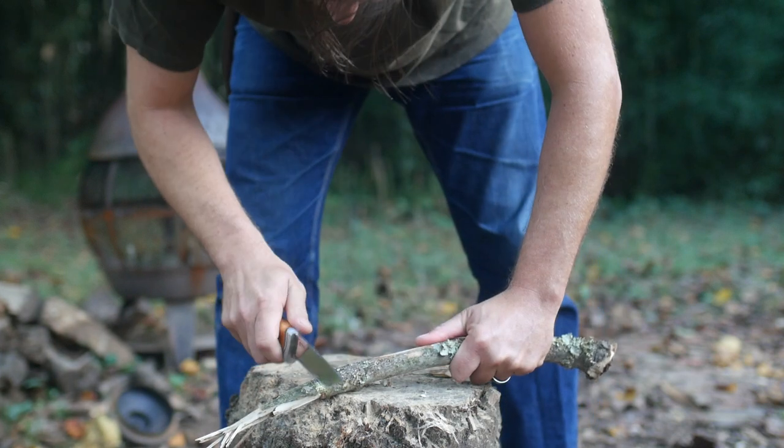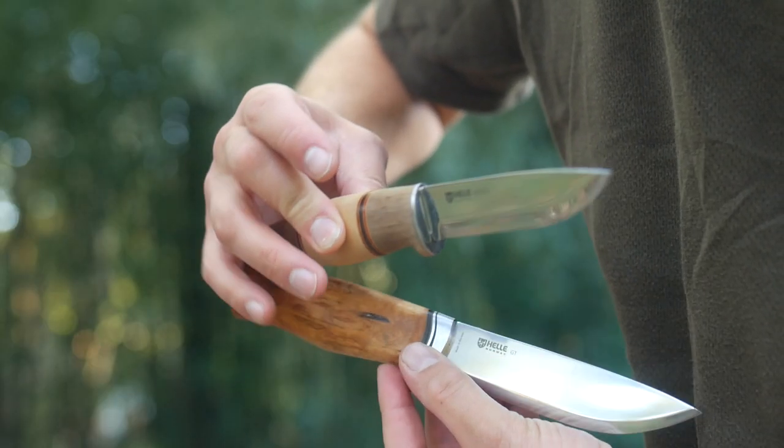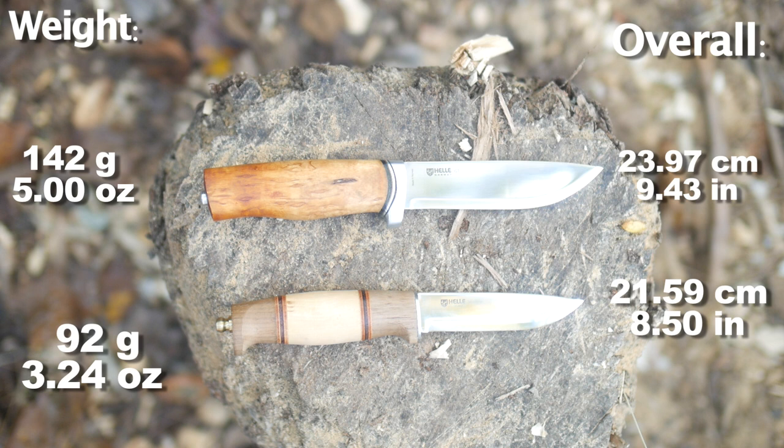So the Harding and GT are both gorgeous knives - the Harding being a slightly smaller hunting knife, and the GT being bigger but still beautiful in its own way. Before I take up the next 8-10 minutes of your valuable time, let's look at the dimensions of both knives like the overall length and weight.